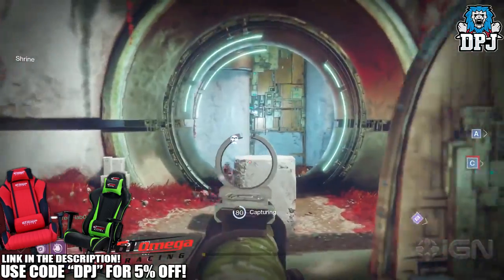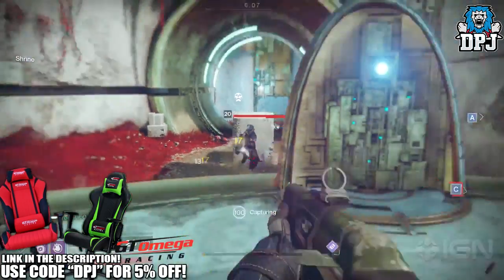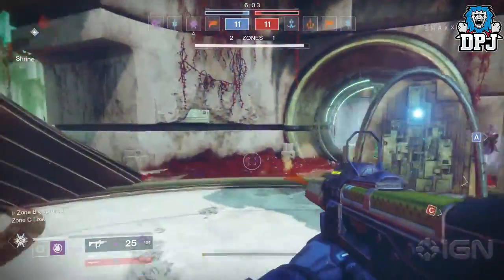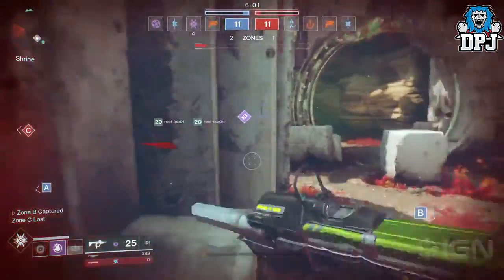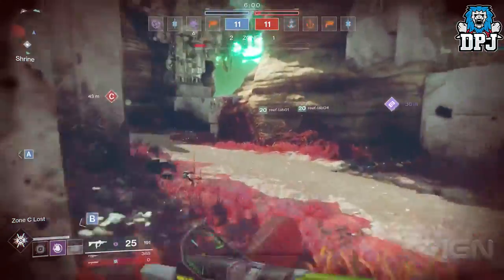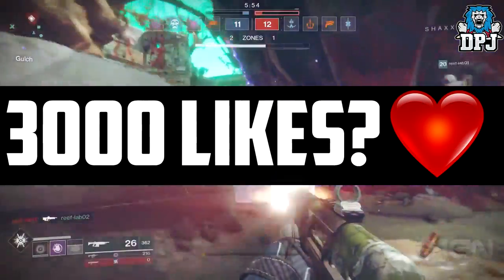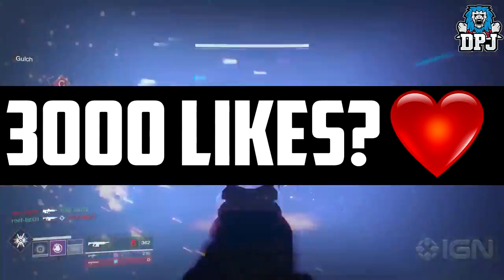Within that video we talk about Blink being back, Locking the Chamber being on sidearms, Titan skating returning, and much much more — definitely worth your time checking out. Before we get into this video, if you do enjoy it, leaving a like is much appreciated. Can we reach 3,000 likes? That would be absolutely epic.